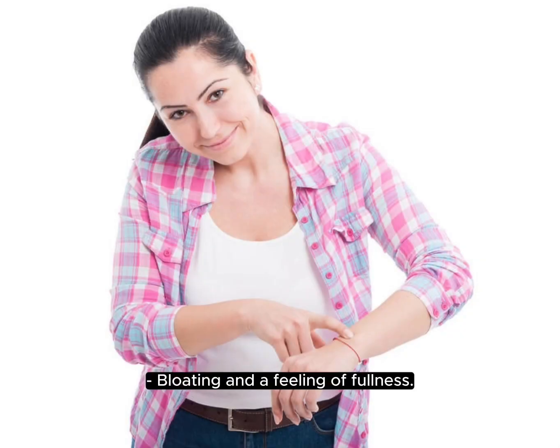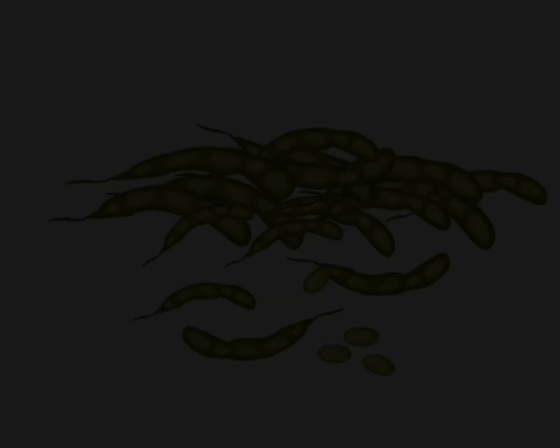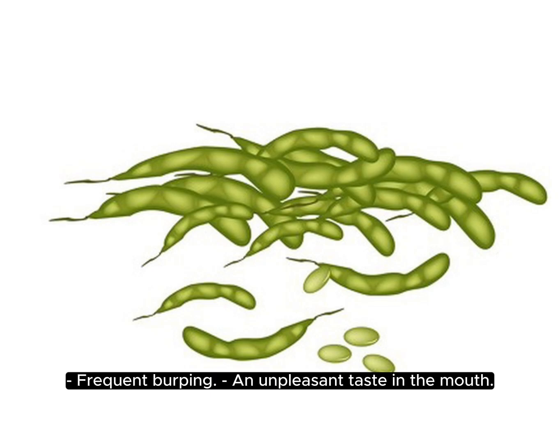Other common symptoms include bloating and a feeling of fullness, nausea and vomiting, loss of appetite and unintentional weight loss, frequent burping, and an unpleasant taste in the mouth.